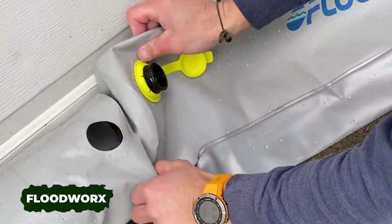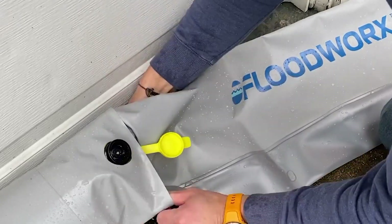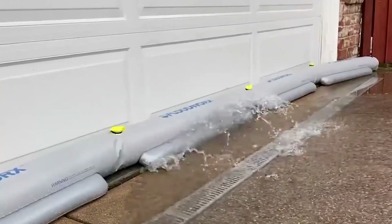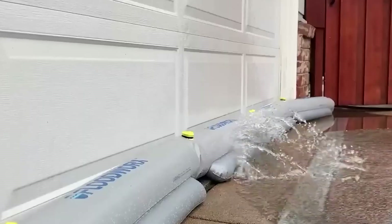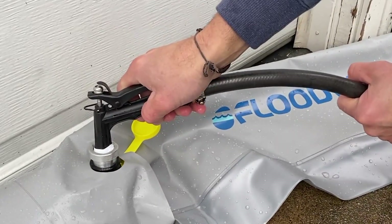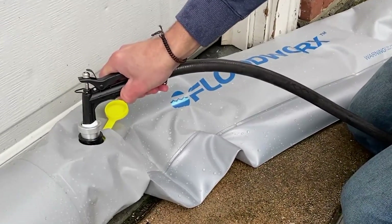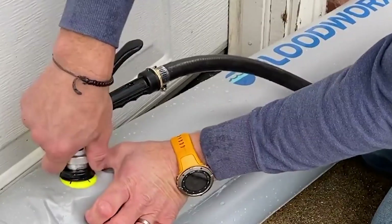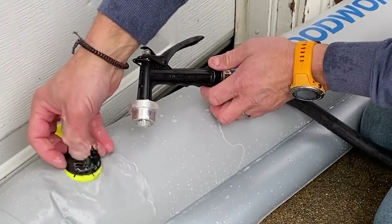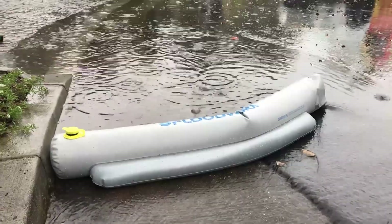Floodwork's slogan — 'Just add water: fast, easy, and no mess' — aptly describes their innovative protective barrier. The system consists of 1.2-meter long blocks that interlock and stack; a two-tier configuration stands at a practical 30-centimeter height. Each unit comes with a hose adapter for effortless water filling, and thanks to its clever engineering, this water-filled barrier remains stable even in strong currents. Individual blocks are priced at $44.